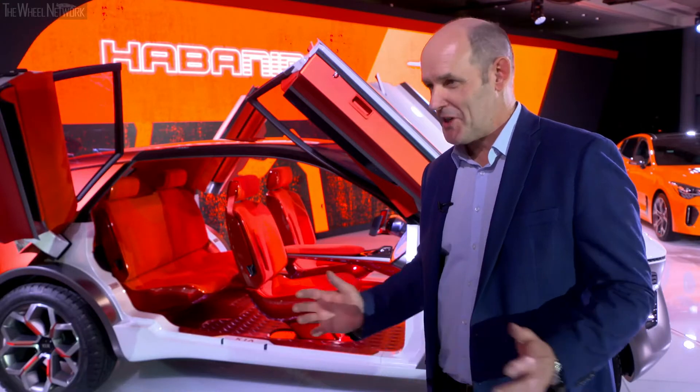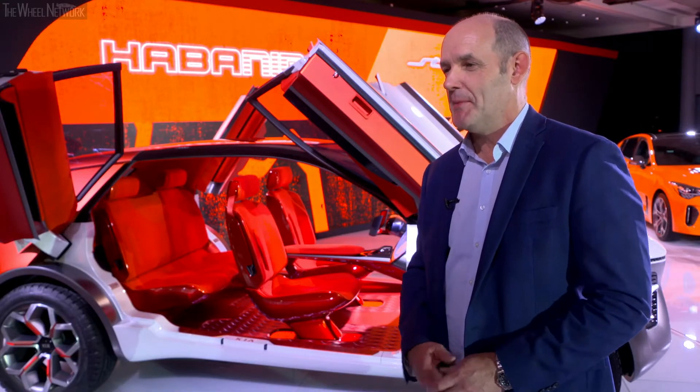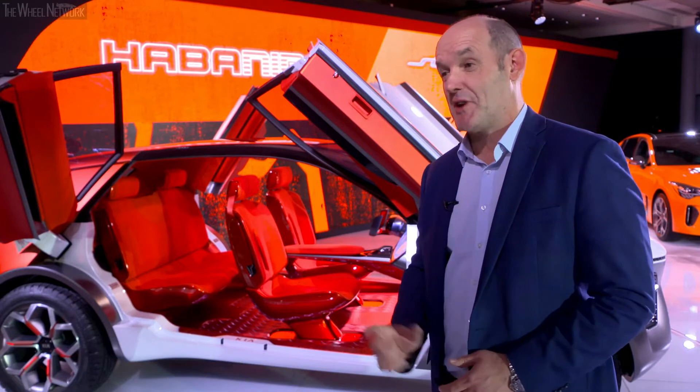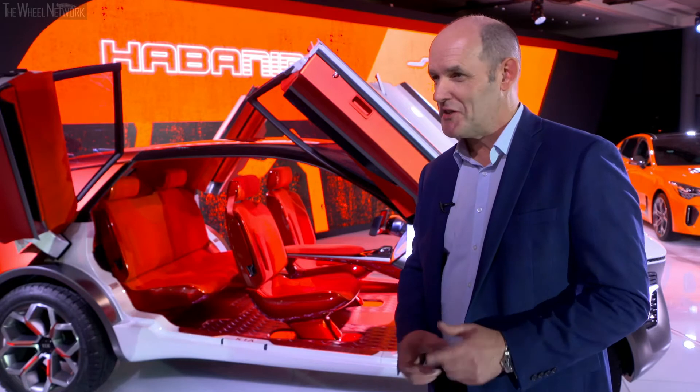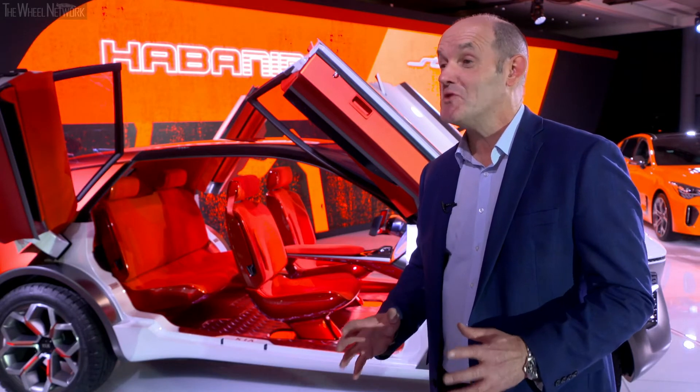It is a concept car, so it's concept technology in that respect as well. But we're talking about this being full electric and level five autonomous, really thinking about how the industry is changing in terms of these new technologies.